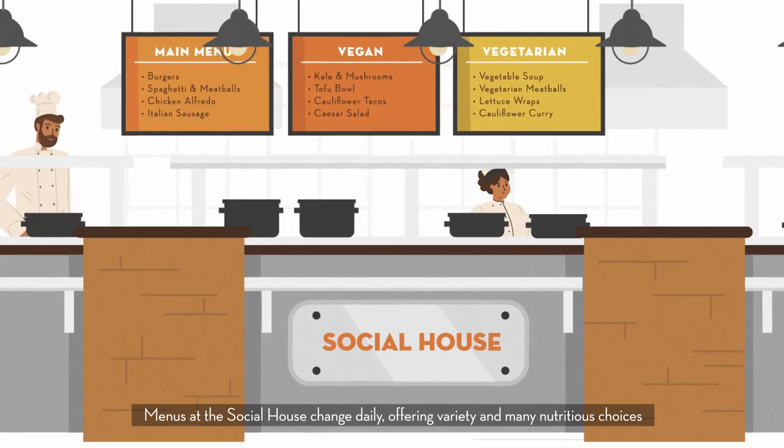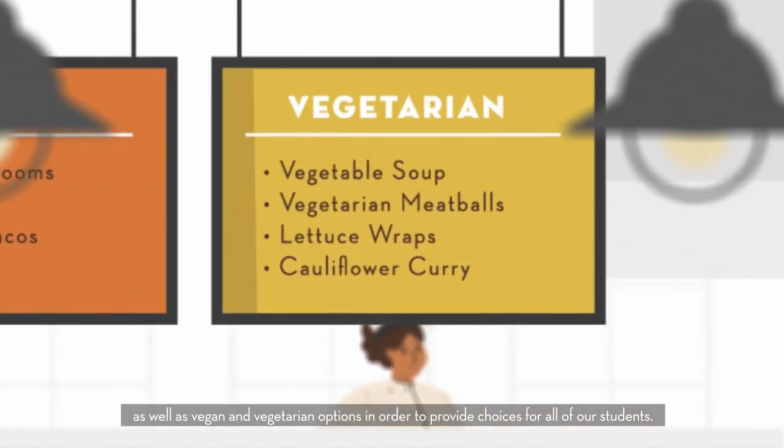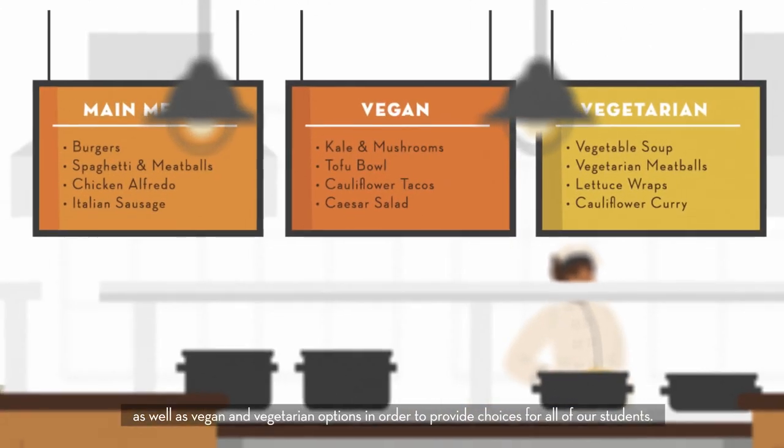Menus at The Social House change daily, offering variety and many nutritious choices as well as vegan and vegetarian options in order to provide choices for all of our students.